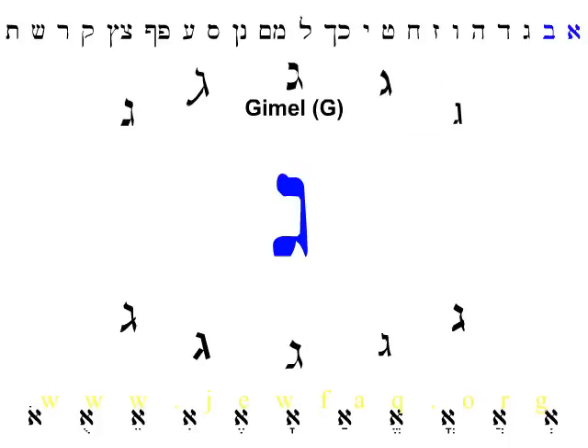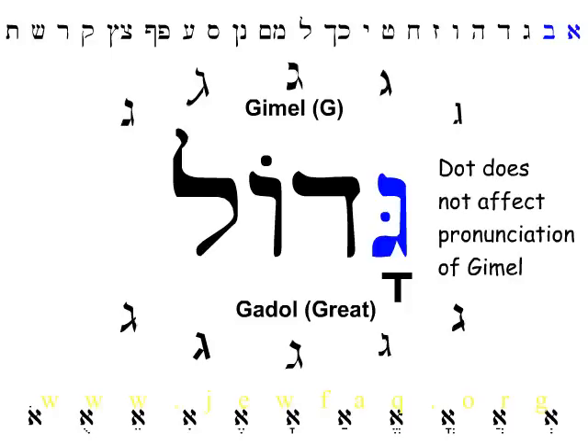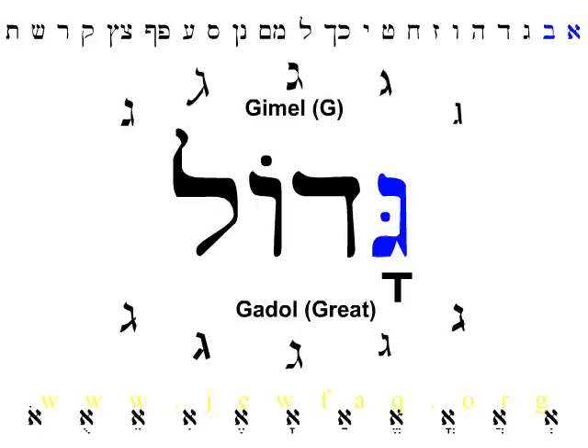The third letter of the Hebrew alphabet is Gimel. Gimel makes the sound of the hard G in good or girl — never the soft G in general or bridge. Gimel is the first letter of the Hebrew word Gadol, which means great. Notice that the Gimel in Gadol has a dot in it, but the dot doesn't change the sound. Many letters can have dots in them, but only a few have a different sound when they have a dot.